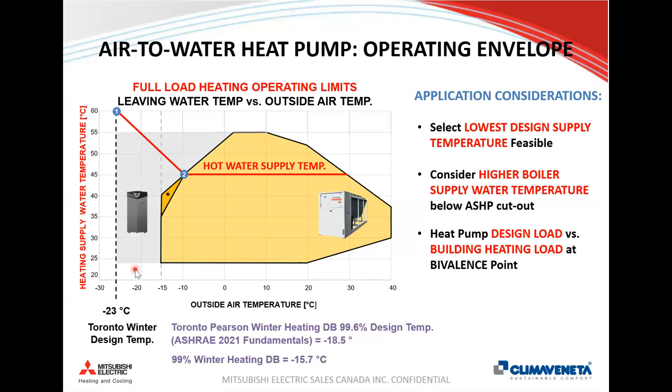The operating envelope for Mitsubishi Electric's commercial air-to-water heat pumps: on the y-axis is heating supply temperature; on the x-axis is ambient temperature. Catalogs often state hot water as high as 55°C, which is only achievable between 3 and 10°C ambient. As it gets colder than 3°C, supply temperature drops off. Units can provide 45°C at minus 10°C outside, or 35°C down to minus 15°C — lower water temperature at extreme conditions.